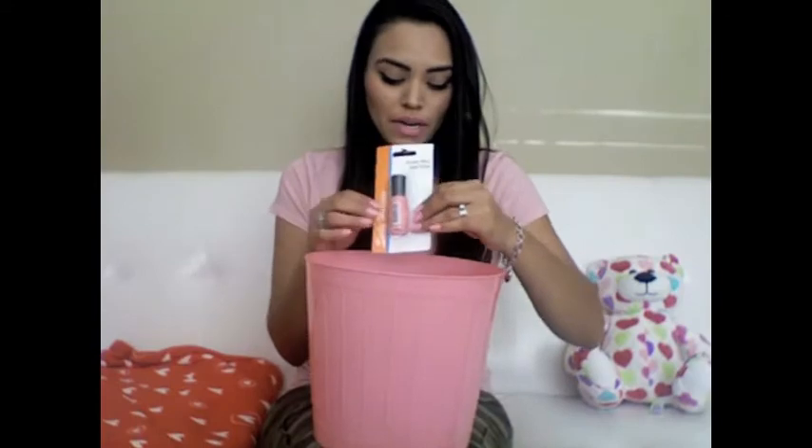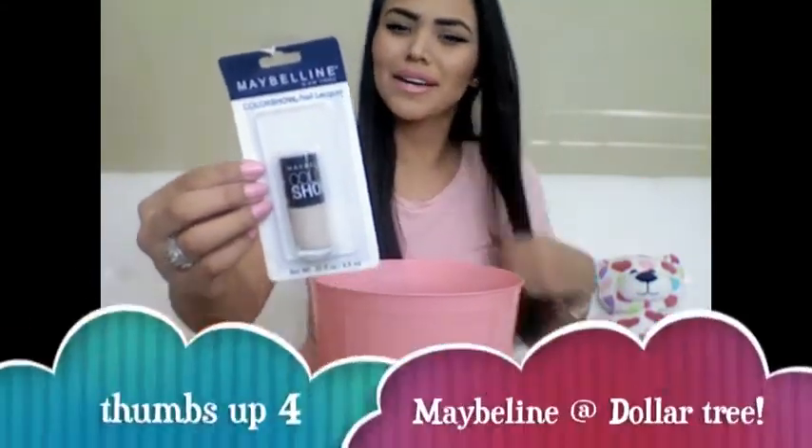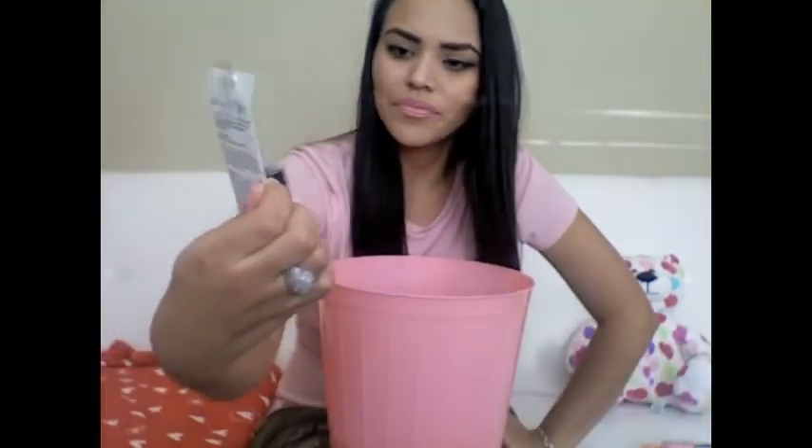And then I went to the Dollar Tree. I got this nail polish — it's Sally Hansen. Normally Sally Hansen is over $3, so I wasn't going to skip it. I also got a Maybelline one at the Dollar Tree — the Color Show brand. I thought that was so cute. I also wanted to paint my nails white, so I got a white one as well.